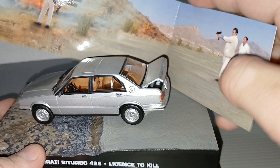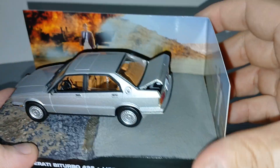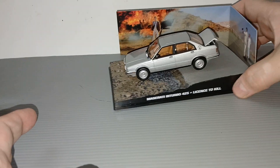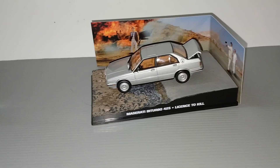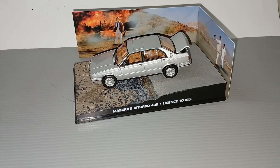Thank you for watching this James Bond car collection. Don't forget to like and subscribe — see you next time, bye!